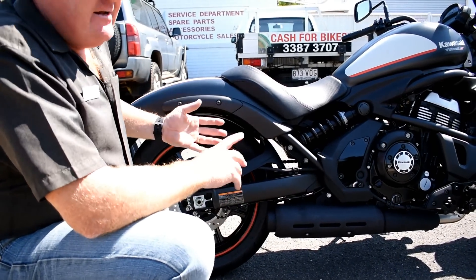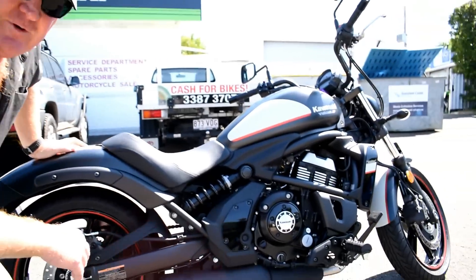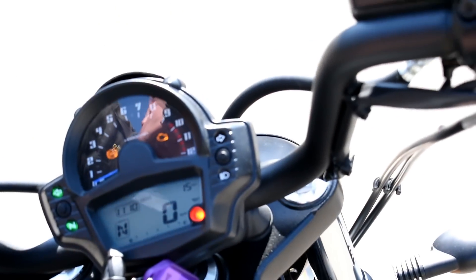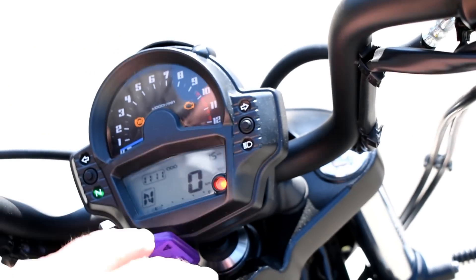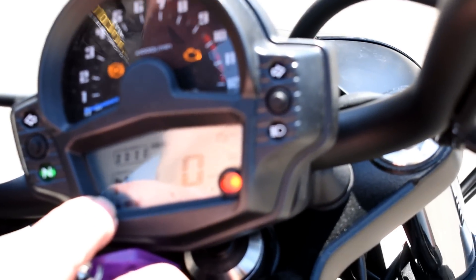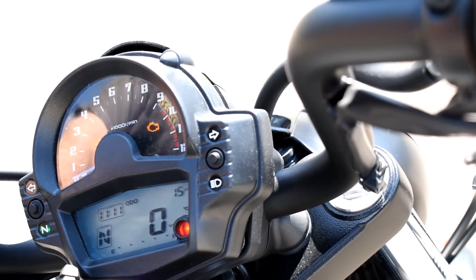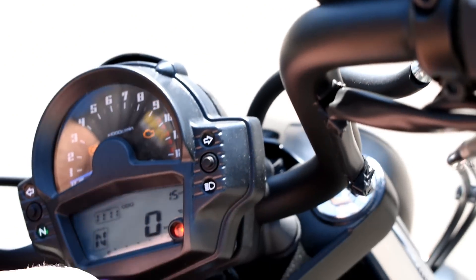ABS brakes and fuel injection are standard. The full dash has full instruments — it's not just a speedo and trip meter. It has a rev counter, ABS light, engine light, neutral light, indicator lights, and a gear indicator which everybody seems to want nowadays. It also has two trip meters and your fuel economy in kilometers per liter — all in that little configuration up there.